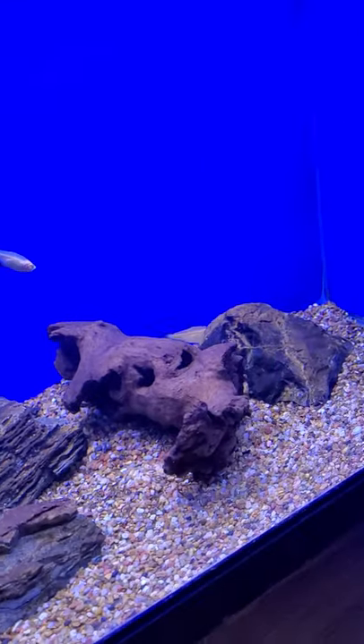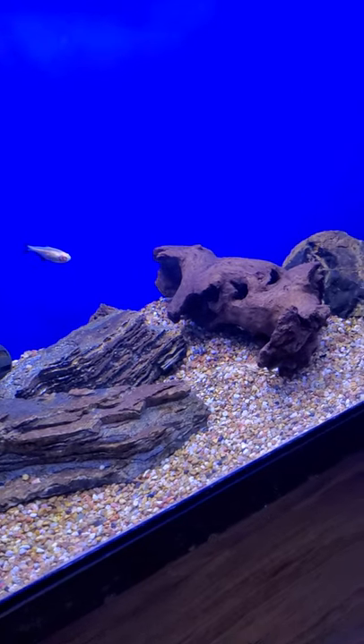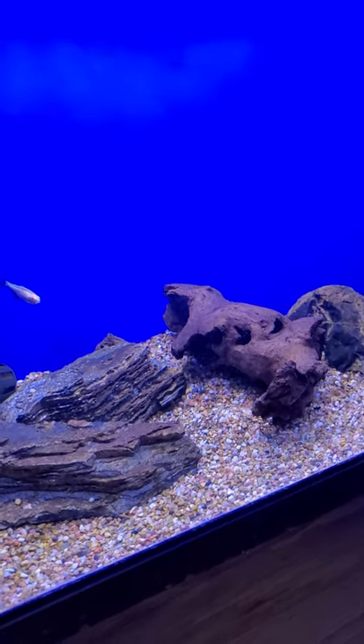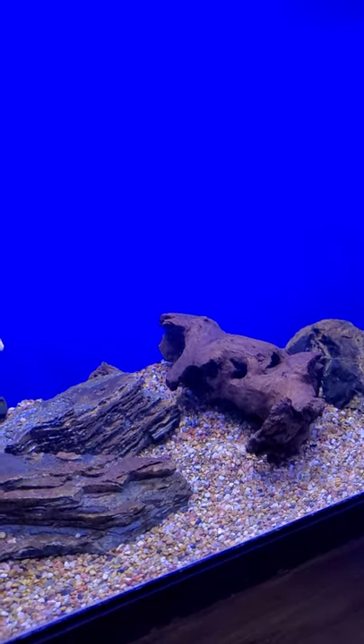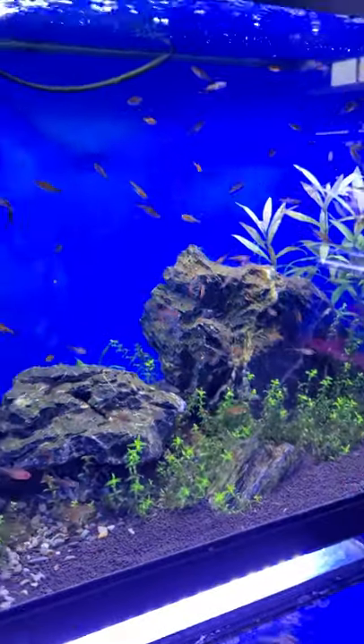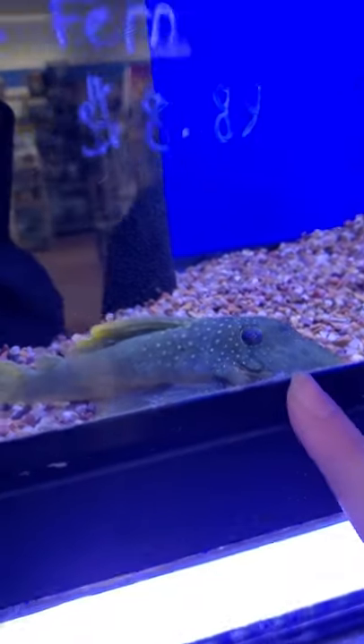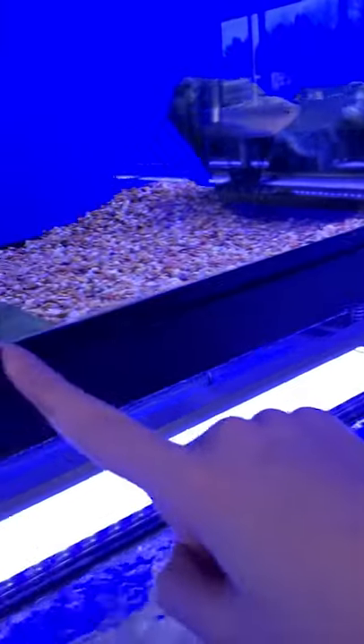Over here there's a Siamese Algae Eater, a Flash Pleco — which I don't see — and some Albino. Right here there's a whole tank of Ember Tetras. Up here you can see a monster Phantom Pleco. And then there's a Gibusets Pleco.